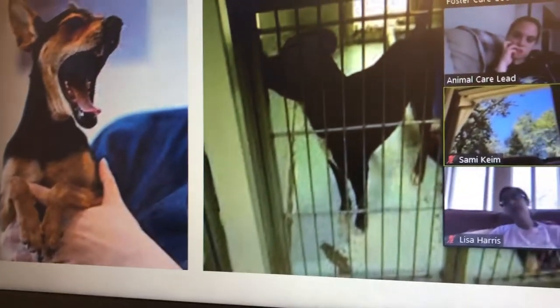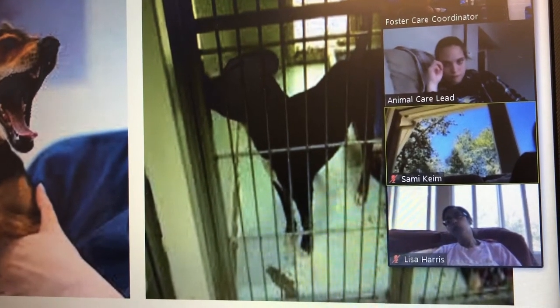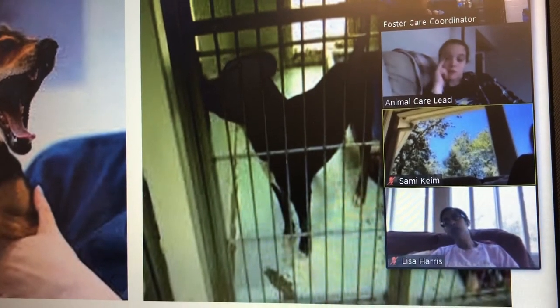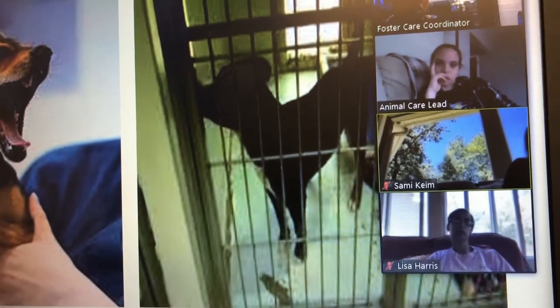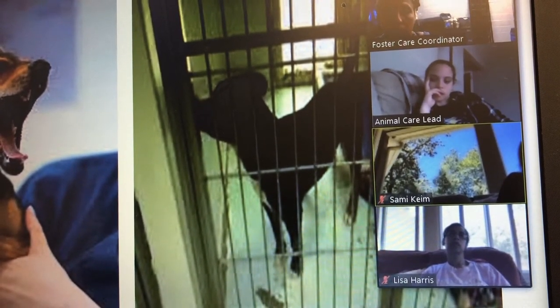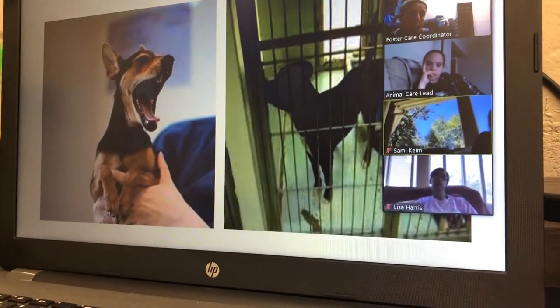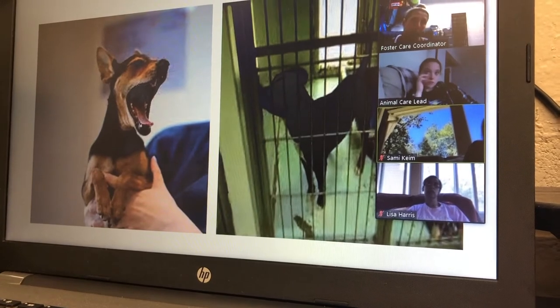The dog on the right is doing something very interesting — he is licking the wall or trying to peel the paint off. His body is very stiff, his weight is forward, and his tail is up. This is a pretty clear sign of stress in a shelter environment; that would be a dog we'd love to send out to foster.